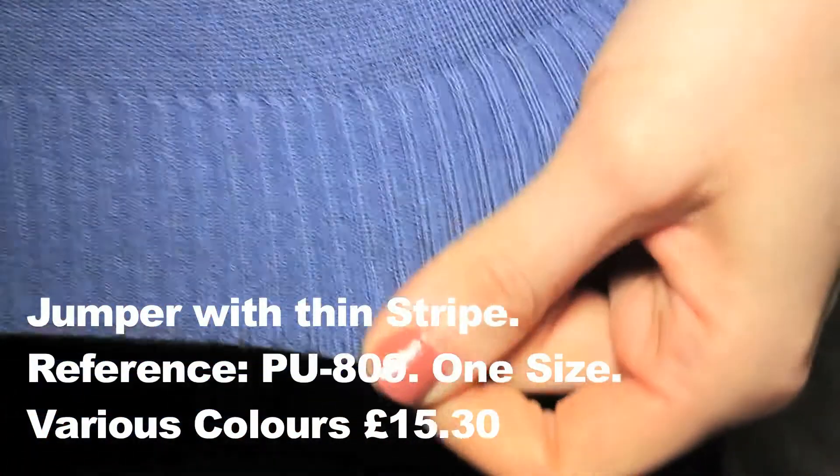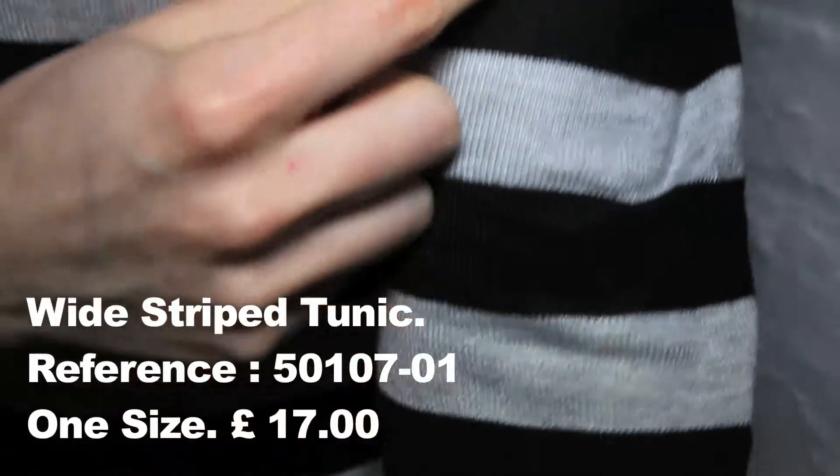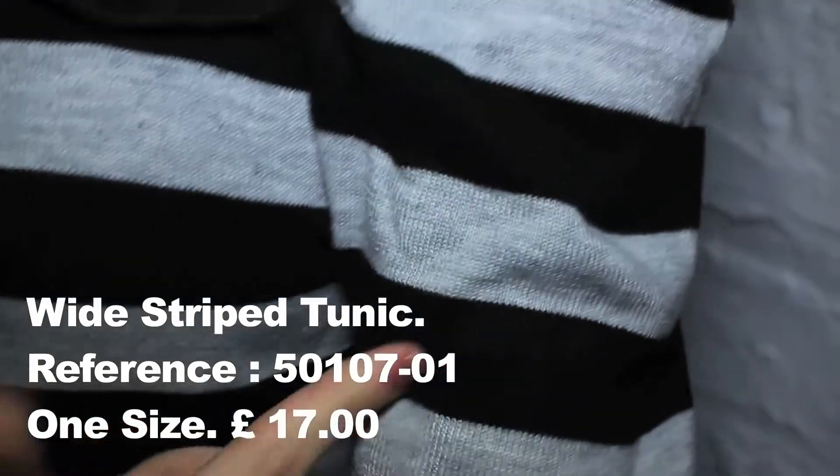The same touch is also given to each sleeve, and each sleeve also has ribbed cuffs. The bottom of the jumper is also ribbed. Two: this three-quarter length dress features really wide stripes in grey marl and black.